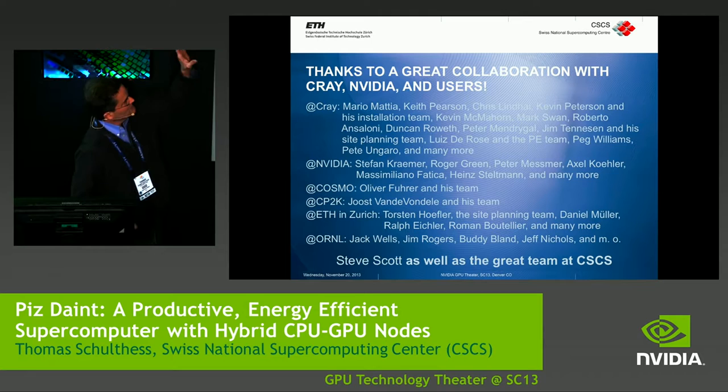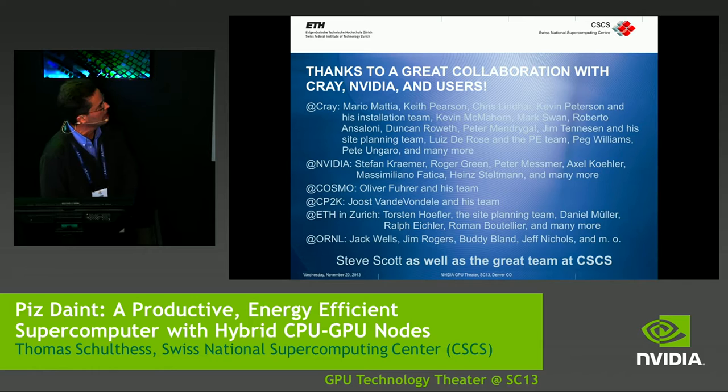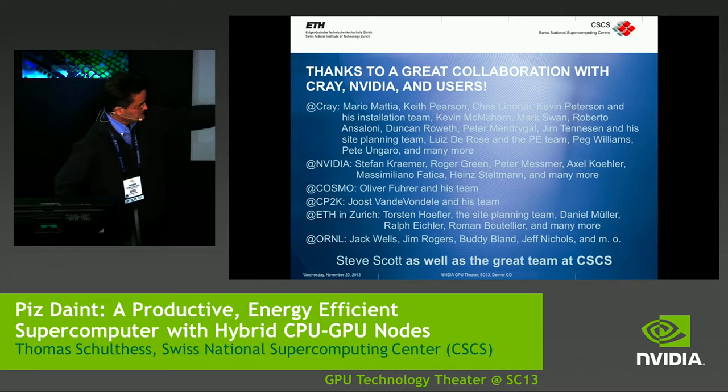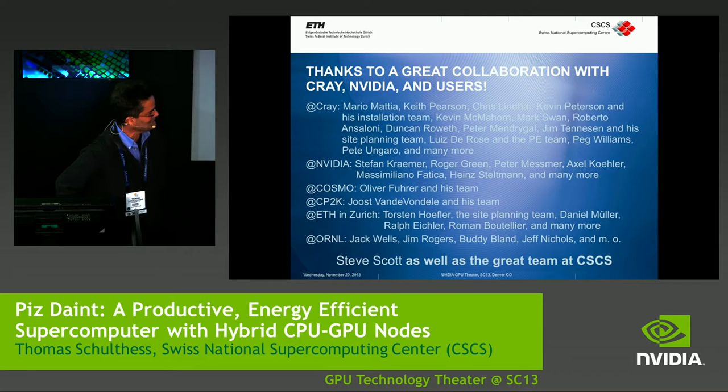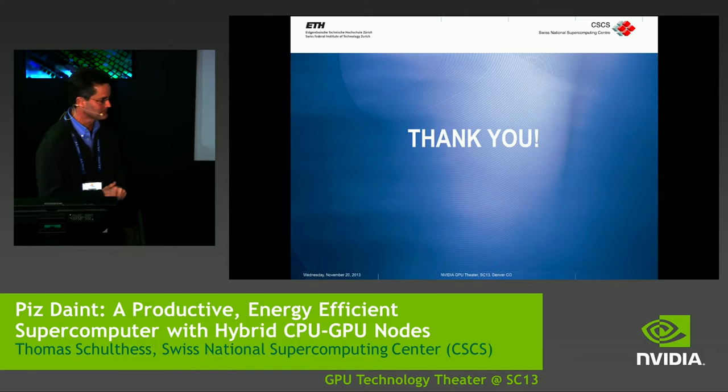Thank you for your attention. I really want to thank a great team and collaboration with Cray, NVIDIA, and two user teams. People at CSCS, Oak Ridge were very helpful because we used Titan as a baseline, and Steve Scott, who has since moved to Google. And then the people at CSCS who really did a great job.